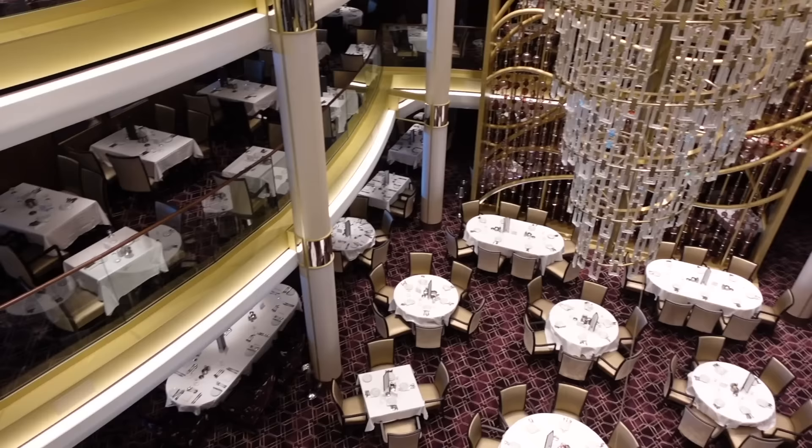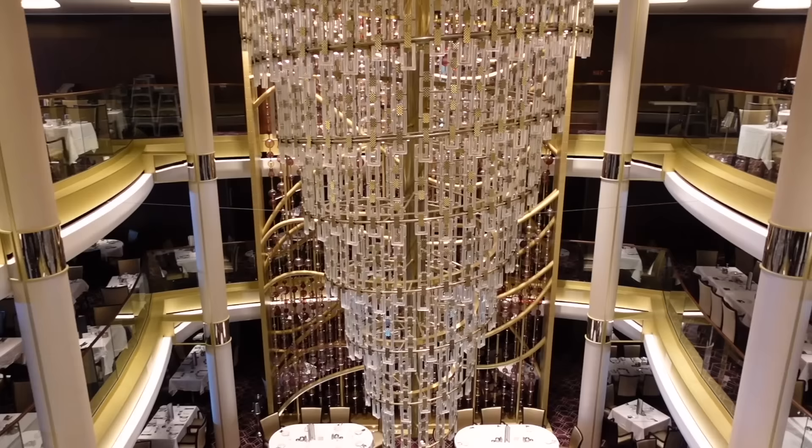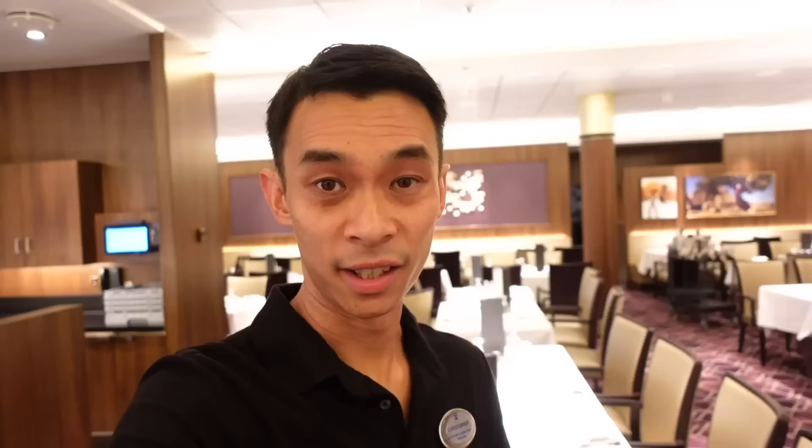Still on deck five, but now at the back of the ship, I am now in the main dining room — a three-floor dining room experience. Very classic on a lot of our larger Royal Caribbean ships. I had the opportunity to test out a lot of the food here during startup, and yes, it is quite delicious.